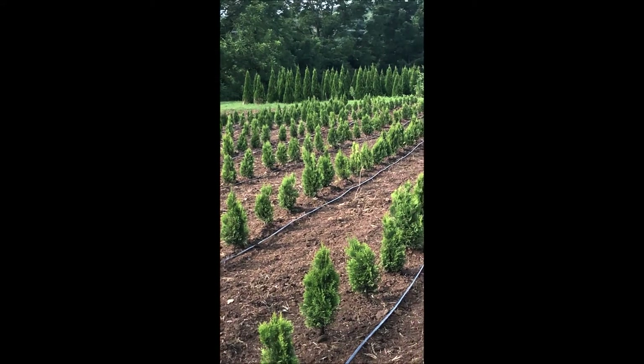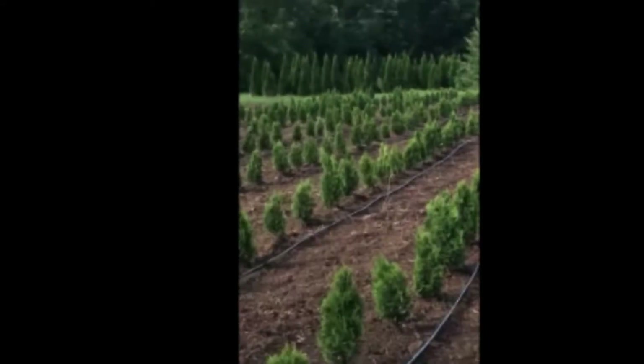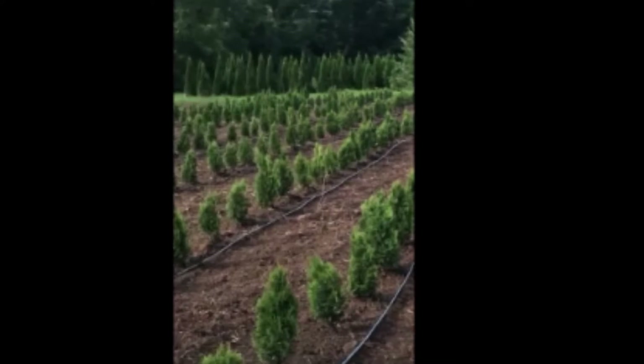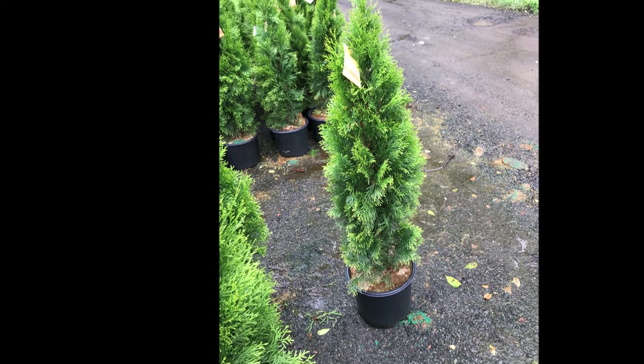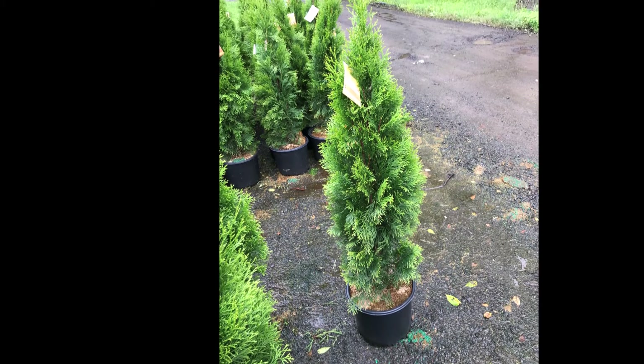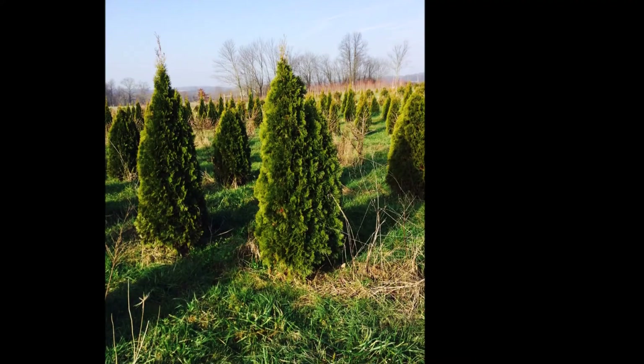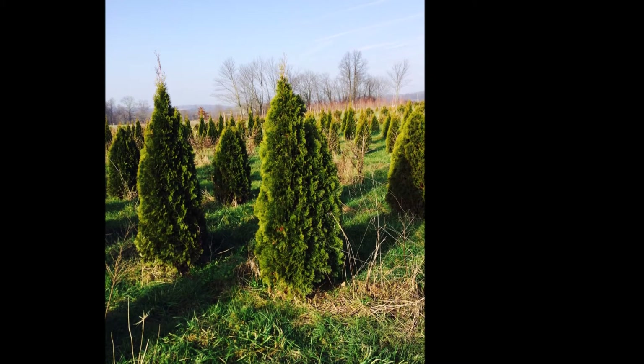In the background you can see some older emerald greens. At our farm, we sell bare root liners and we also sell potted liners. Some of the trees we sell are three to four foot tall in pots, in a number three pot. We also dig them from the field and sell them as a five to six foot tree.